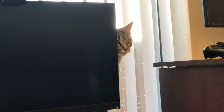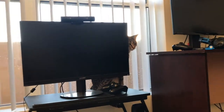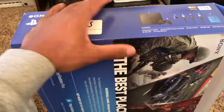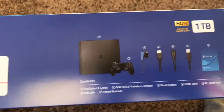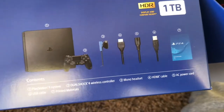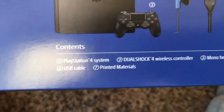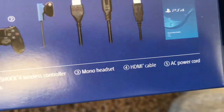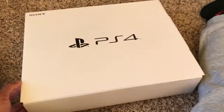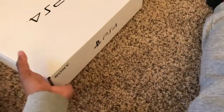Let's unbox it — dropped the box already. Before I unbox it, let me show you what comes in it: the Slim controller, a mono headset, power adapter, USB cable, HDMI, and a little booklet. The controller is boxed within a box, which is good packaging.